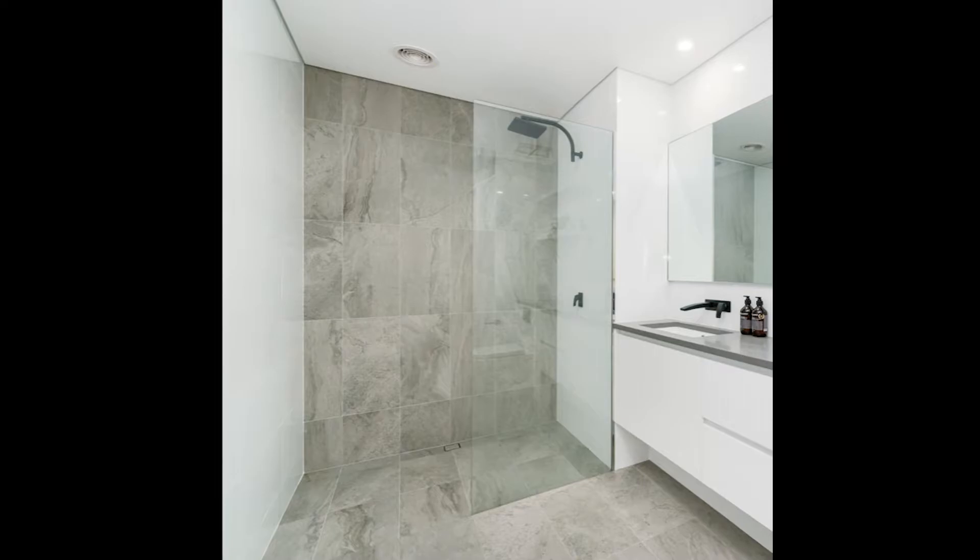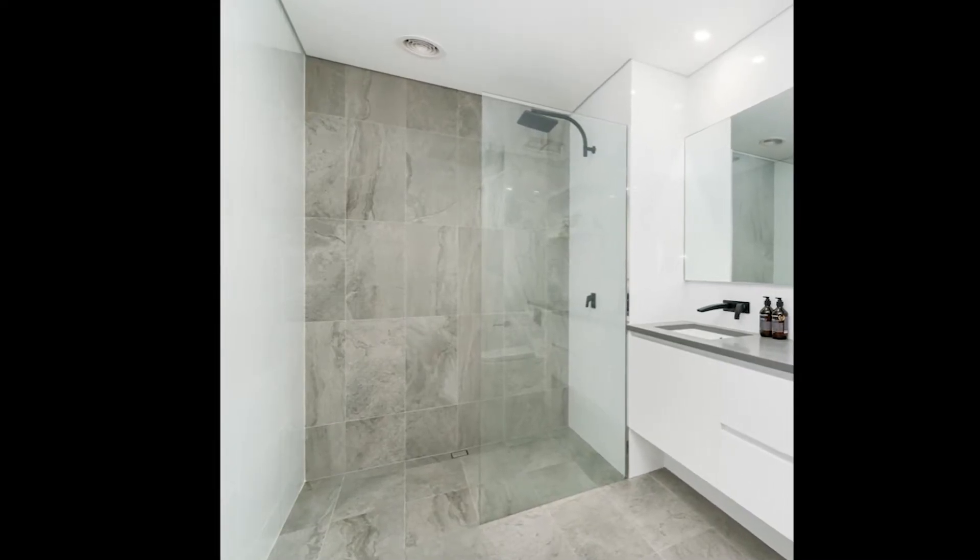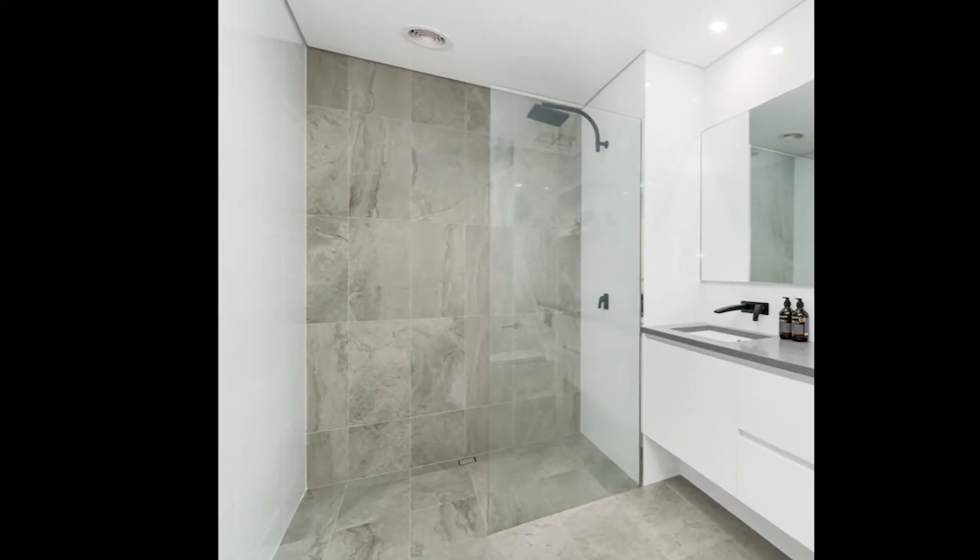This shower is where a tub used to sit. Note the clean lines and sense of openness. Styles can range from rustic to highly finished — here's an example of a shower with marble floors and two types of porcelain wall tiles. Quite dramatic, isn't it?